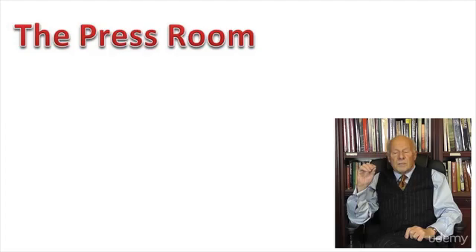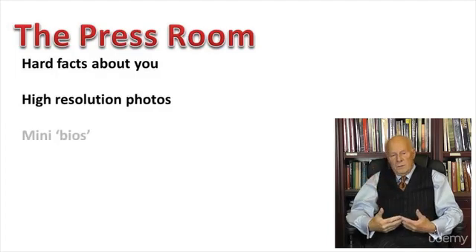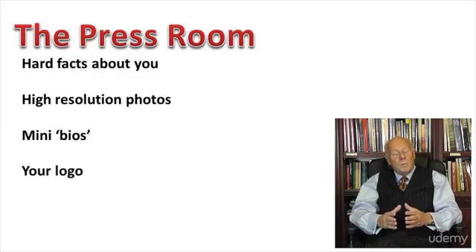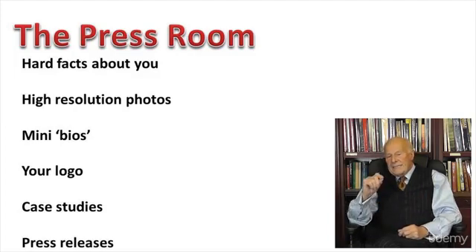The press room is where journalists and bloggers can go to find hard facts about your company, your products, your services. They can download print-ready high-resolution photos, mini-bios of your key players, copies of your logo, previous case studies, recent press releases, and details of who to contact for interviews.